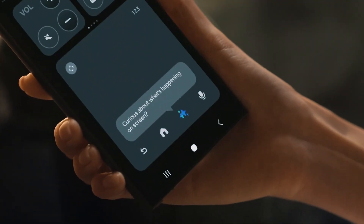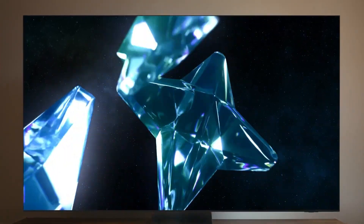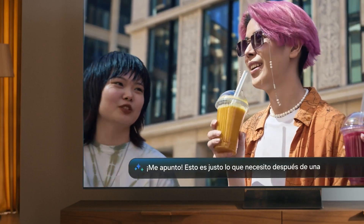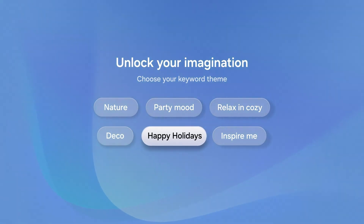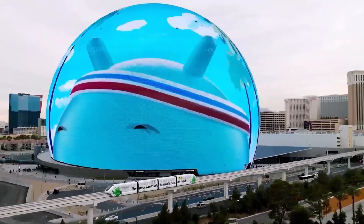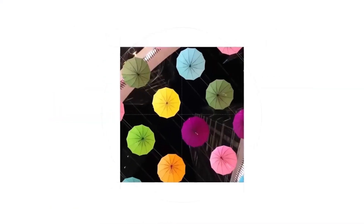Let's talk about what could steal the show and unpack the new Bixby AI. Powered by large language models, the upcoming Bixby is smarter, faster, and way more intuitive. Think natural conversations, understanding complex commands, and even remembering context — it's like having a personal assistant that truly gets you. This next-gen Bixby is Samsung's response to Apple's Siri and Google's Gemini, and it looks like it might take the lead in redefining what AI-powered assistants can do.